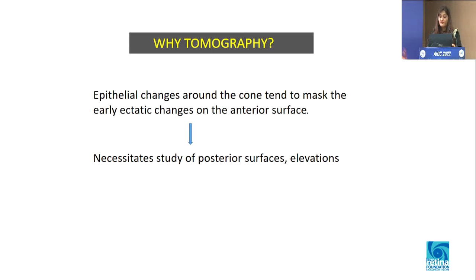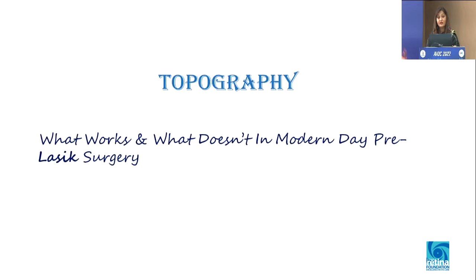Why tomography? As in my first example, everything looked normal — maybe the topography was done but everything appeared normal, and we did not have images to comment on. But sometimes epithelial changes around the cornea tend to mask early ectatic changes. So it is very important for us to evaluate the posterior surface, because you can pick up a lot of subtle changes — keratoconus many times manifests with posterior changes first.